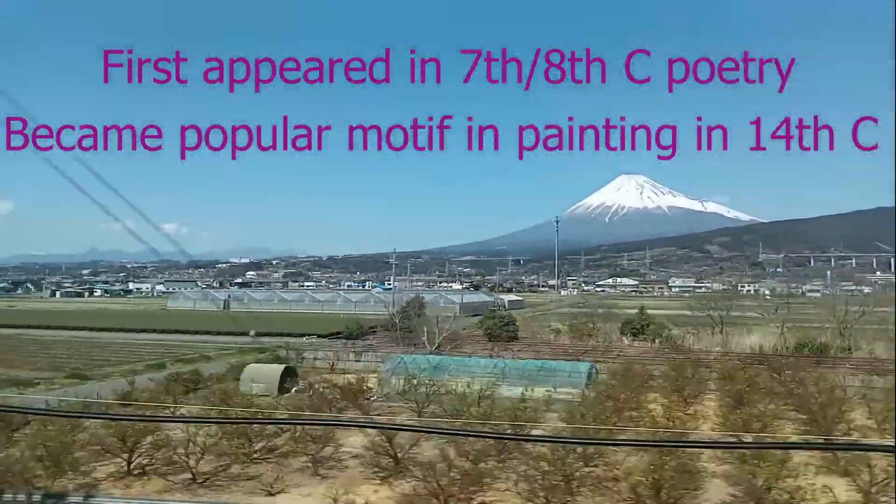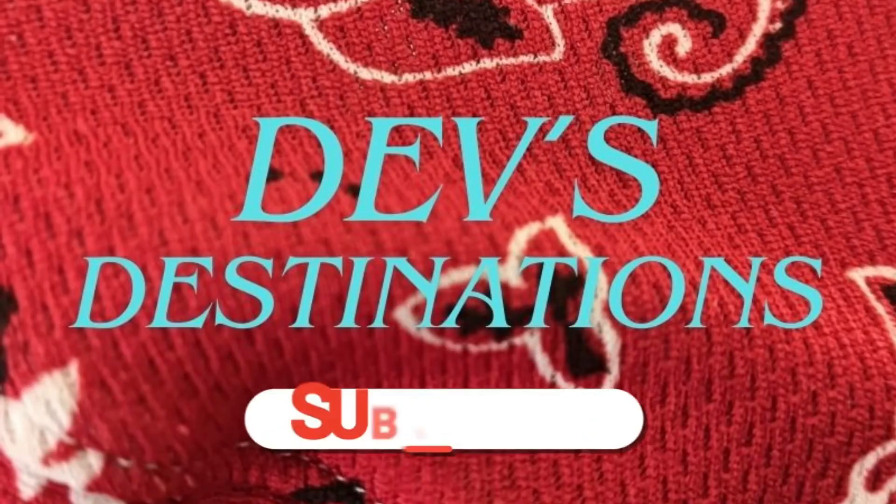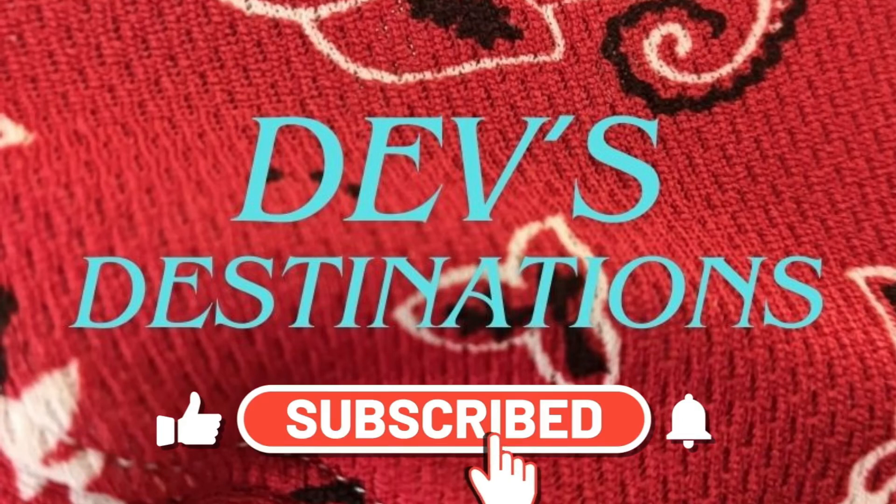Thank you for watching — I've reached my new place and I look forward to sending you my next video tomorrow. Please subscribe, post a like, and hit the notification bell for future videos.